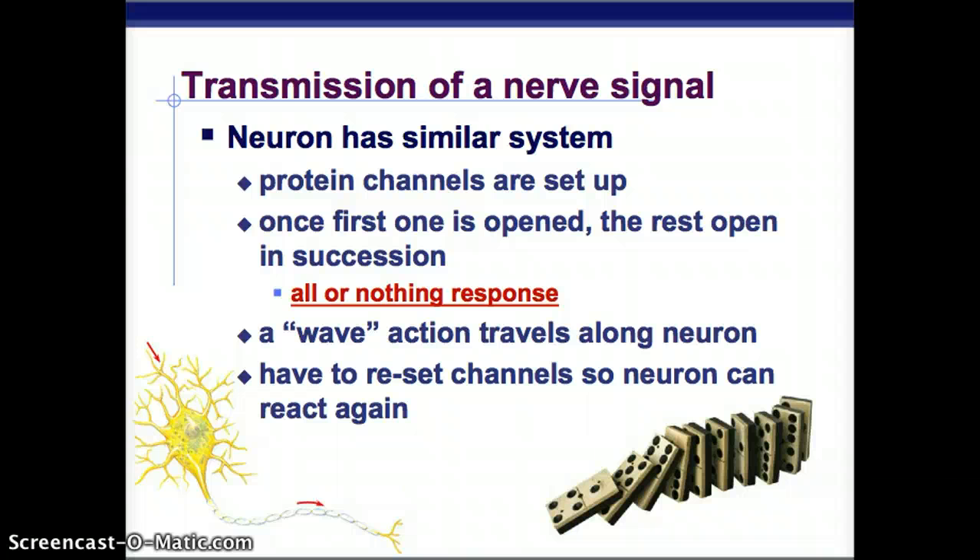The neuron works similarly. It has protein channels that are set up and ready to go. Once the first one opens, the rest open in succession — it's an all-or-nothing response. That wave action travels along the neuron, passing along that message. Then, before it can go again, you have to reset the channels so the neuron can react.